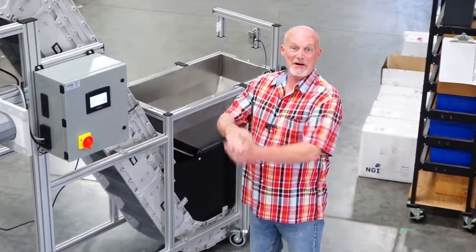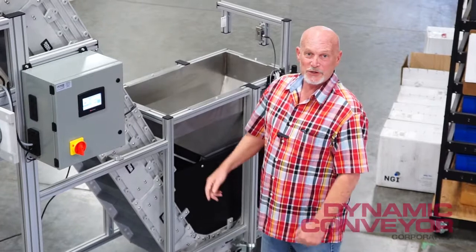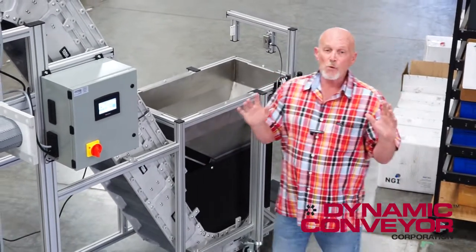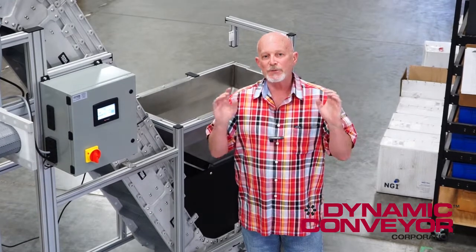Welcome back to Dynamic Conveyor. Let me show you this rig we just finished building today. It has a few unique features, but number one, it's built around the customer's process.